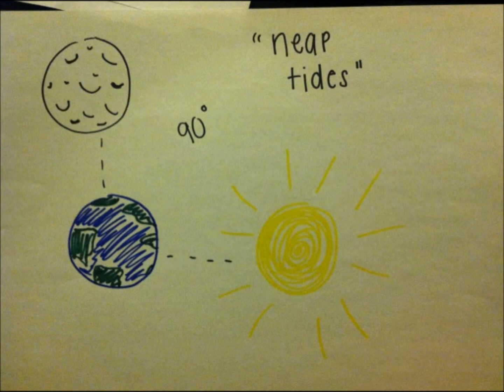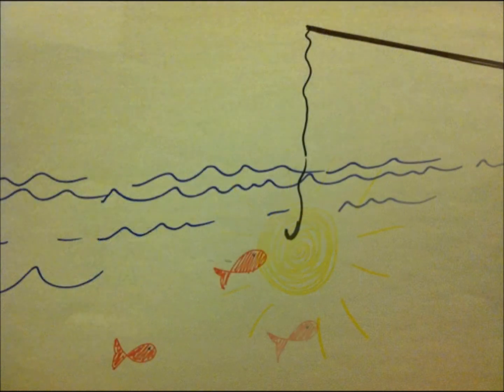Lower tides occur when the Moon, Sun, and Earth are at a 90-degree angle. These tides are called deep tides.